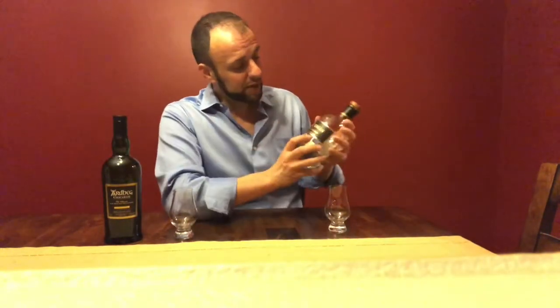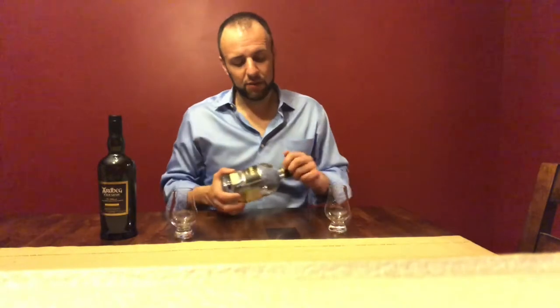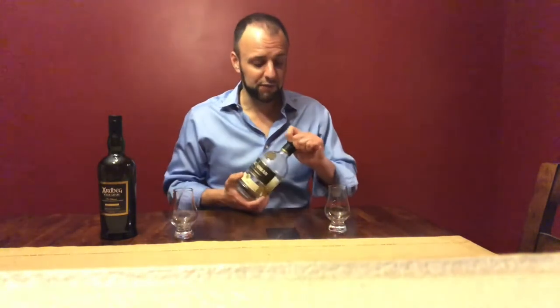Welcome and thank you for joining for another one of Mike and Billy's whiskey reviews. Today I'm going to give you a comparison, which we have not brought you for quite some time — I think it's been five months since we brought you a comparison review. I'm going to compare the Kilchoman Loch Gorm to the Ardbeg Oogadale. With a comparison series I always want to make it a relatively even comparison in regards to price and the style of whiskey.